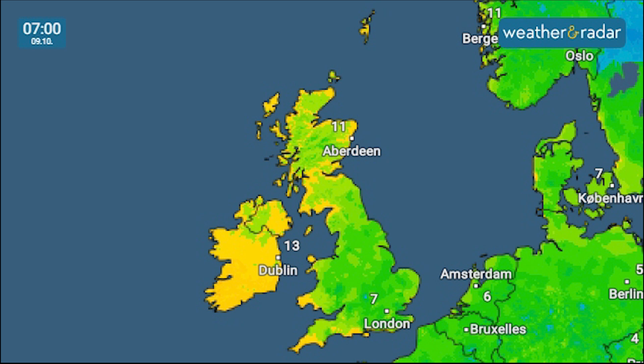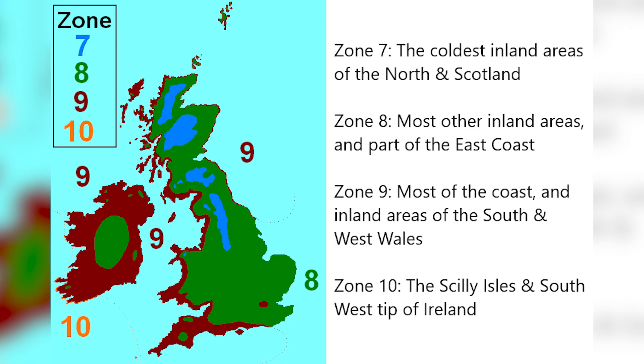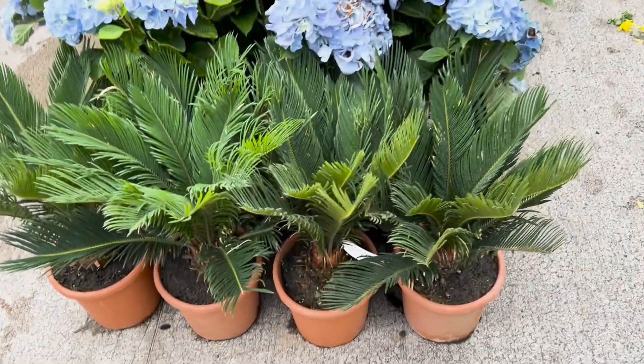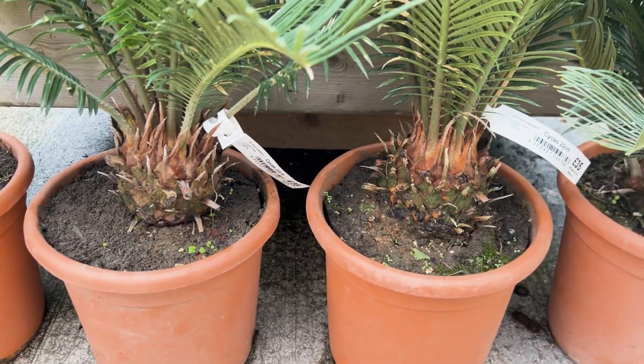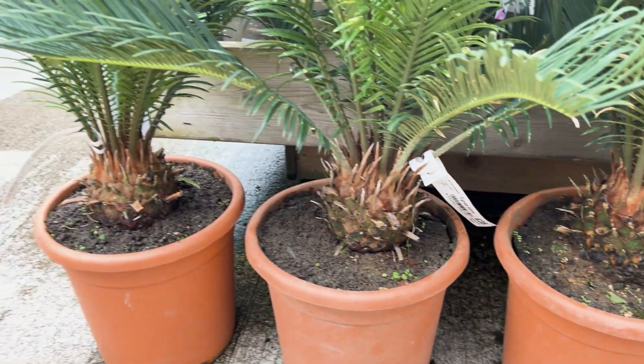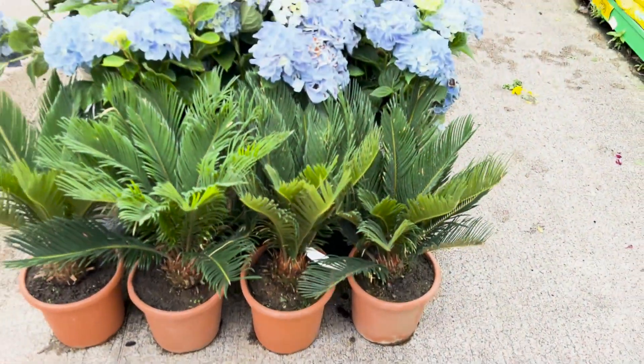The surrounding ocean acts as a thermal buffer, preventing extreme cold and ensuring a mild climate year round. Frosts are extremely rare here — in some years there's less than one day of recorded air frost. When I say it's like a temperate maritime climate on steroids, I mean it. I live in the western part of the UK and we have quite a mild climate already, but the Isles of Scilly take that to the next level.